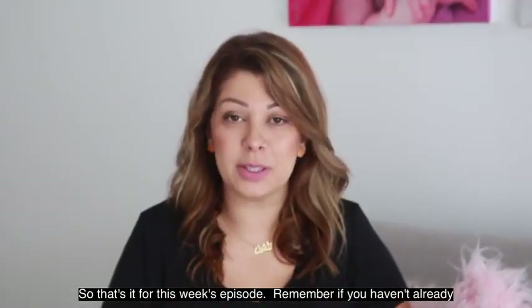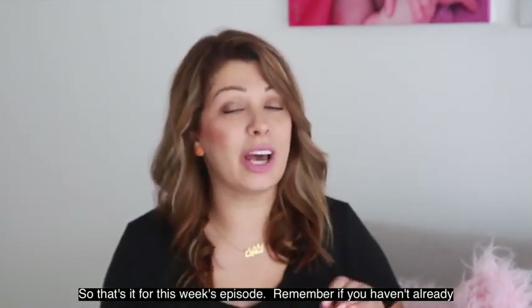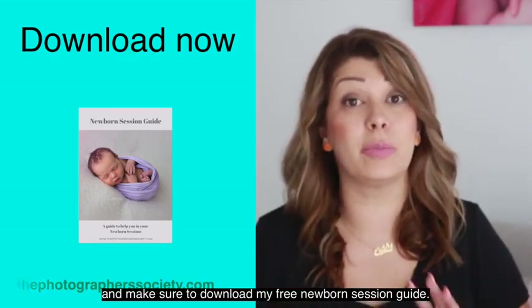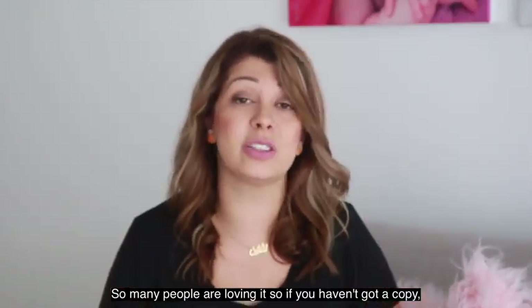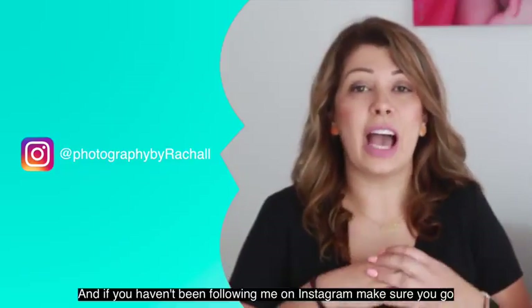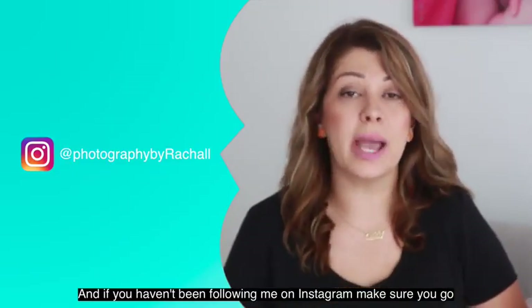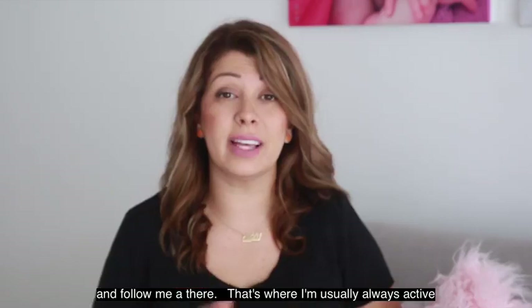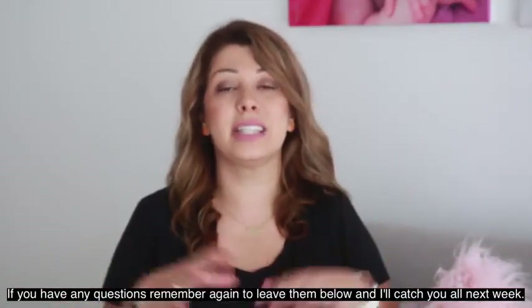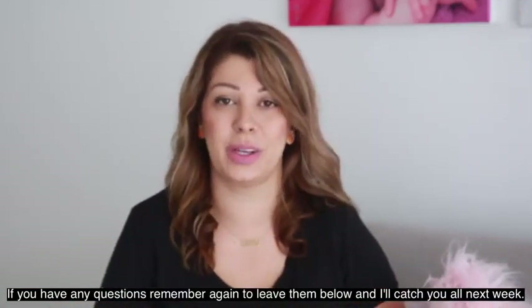So that's it for this week's episode. If you haven't already, head on over to thephotographersociety.com and make sure to download my free newborn session guide — so many people are loving it, it's absolutely free, go download it. If you haven't been following me on Instagram, make sure you go and follow me at Photography by Rochelle — that's where I'm usually always active. If you have any questions, leave them below and I'll catch you all next week.